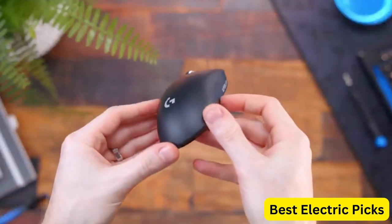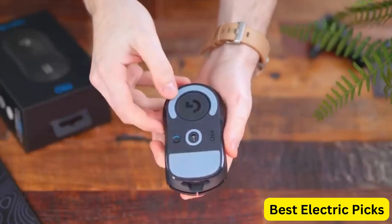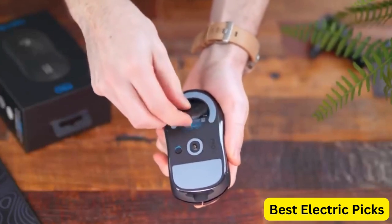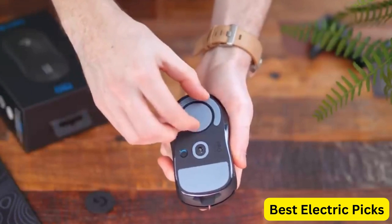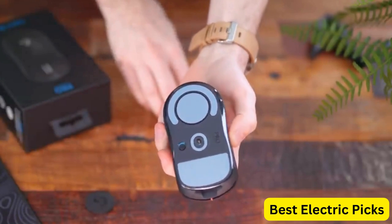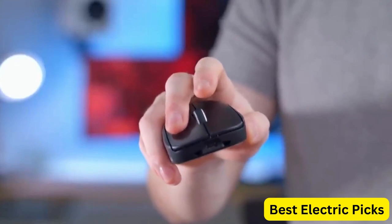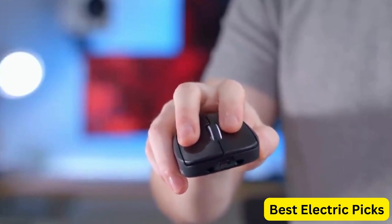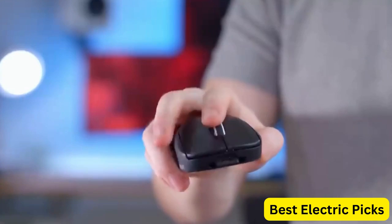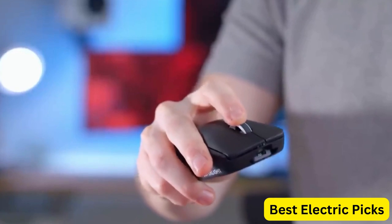The long battery life of the Logitech G Pro X Superlight Wireless Gaming Mouse ensures that it won't die on you during a long gaming session, and it's compatible with both PC and Mac. The black design is sleek and stylish, adding to its appeal. If you're a serious gamer looking for a high-quality mouse that can help you dominate the competition, the Logitech G Pro X Superlight is definitely worth checking out.